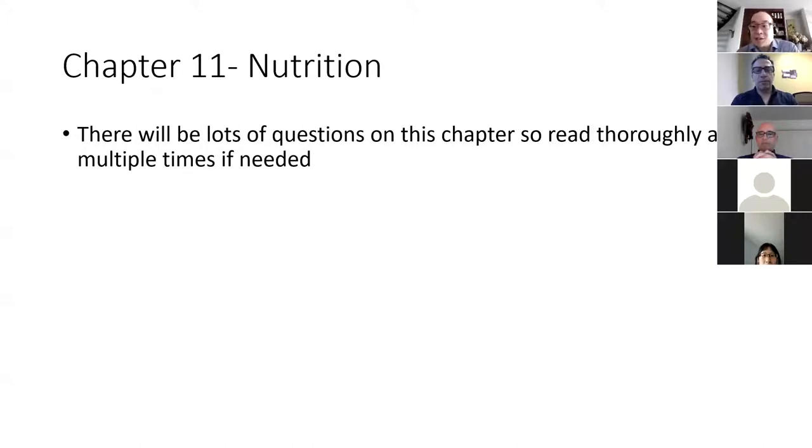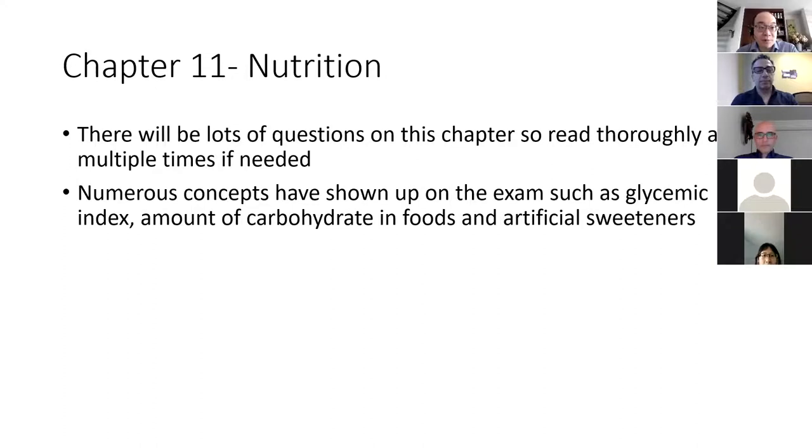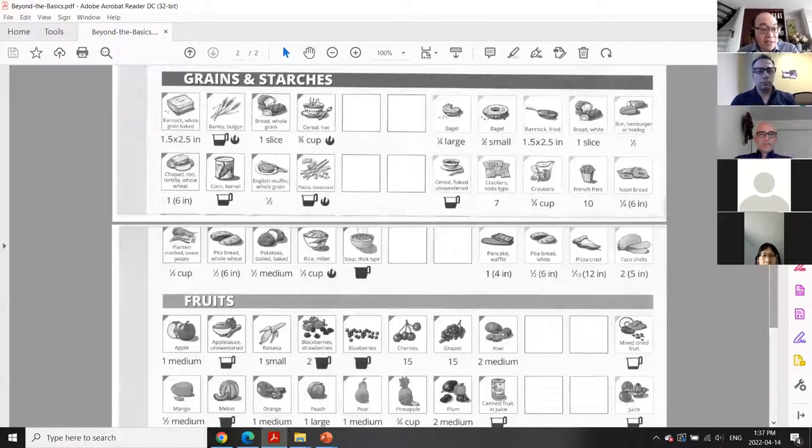Chapter 11, the nutrition chapter, will have a lot of questions on it. It is a major competency of the exam, so read that chapter thoroughly and multiple times if needed. A lot of concepts from that chapter will show up on the exam, such as glycemic index, how much carbs are in foods, the max dose of artificial sweeteners, and how to dose for sugar alcohols.